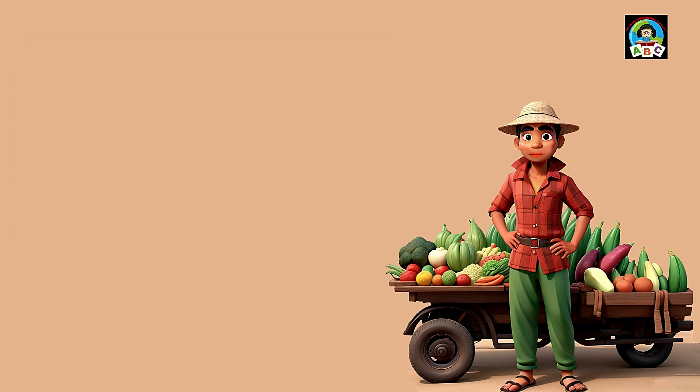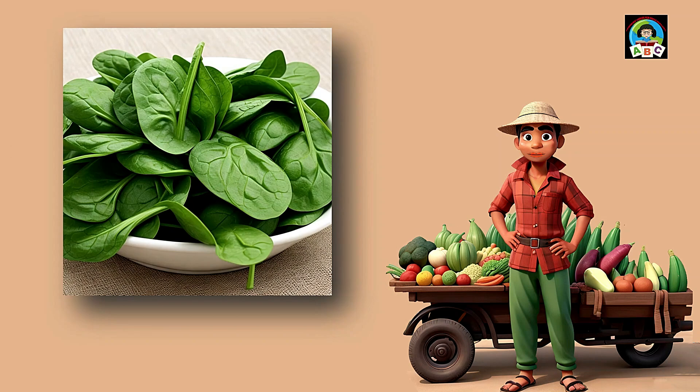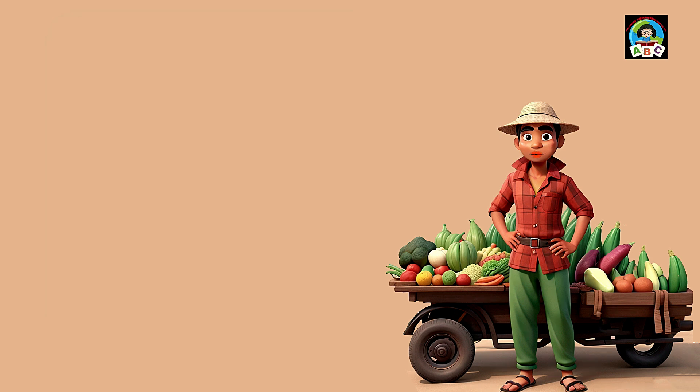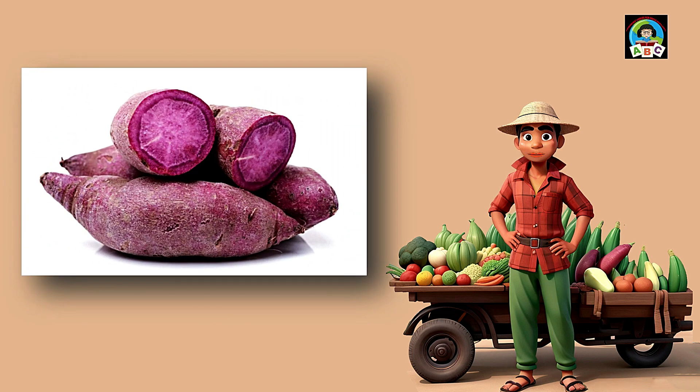Spinach is like leafy green magic for toddlers' plates. Packed with vitamins A and K, these delicate leaves are super good for your health. The vitamins in spinach help toddlers' bones stay strong and their eyes stay bright. So when you add this nutritious green to your meals, you're not just having a treat — you're growing into a healthy and happy little toddler.